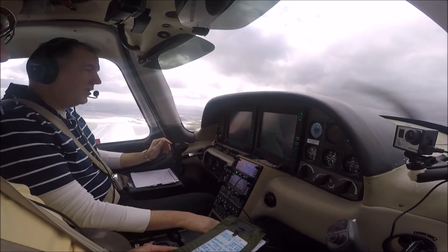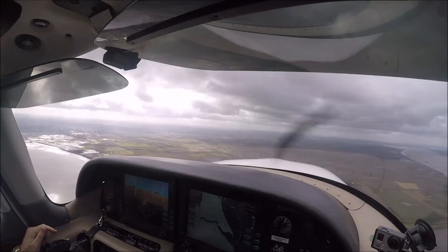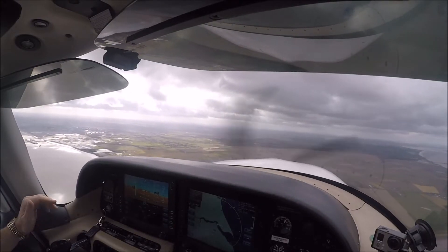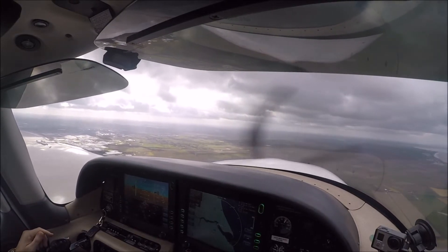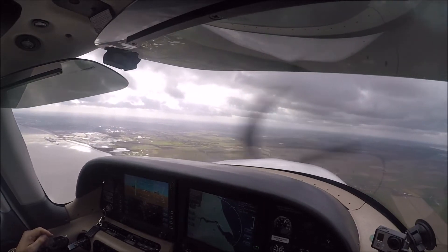95 knots about right. Flaps. She's doing very nicely — trying to keep the speed around about 90-95 knots, something like that. Not too slow, not too fast. Let the aircraft do its job.